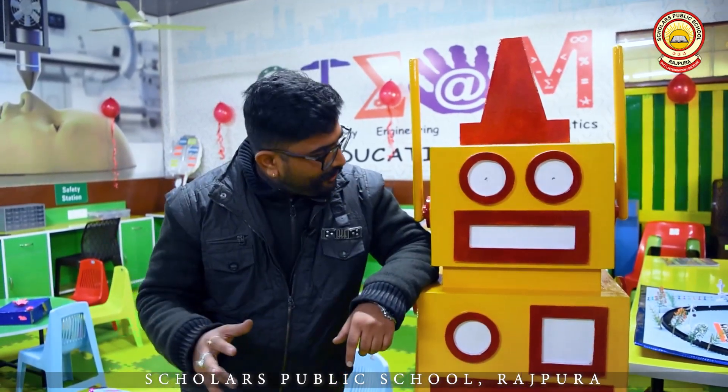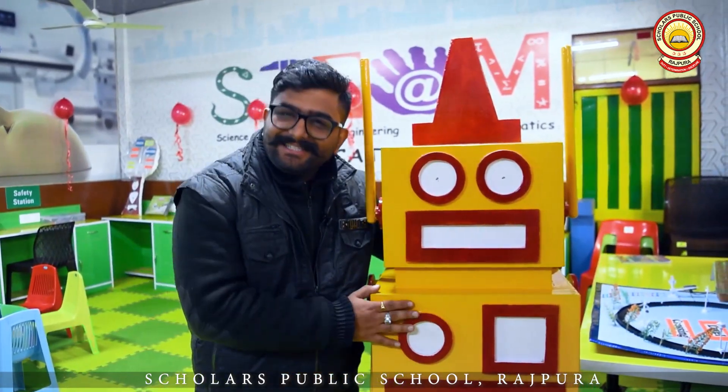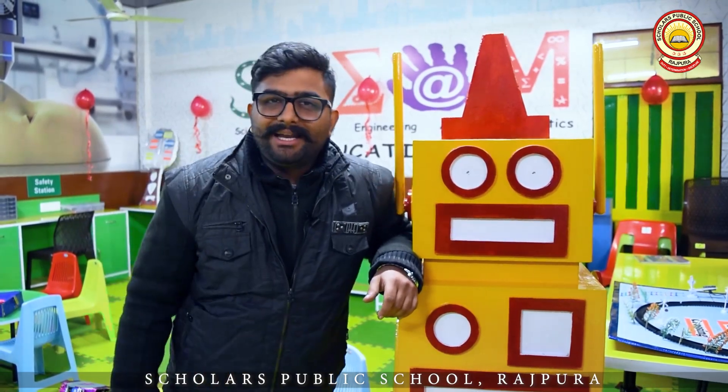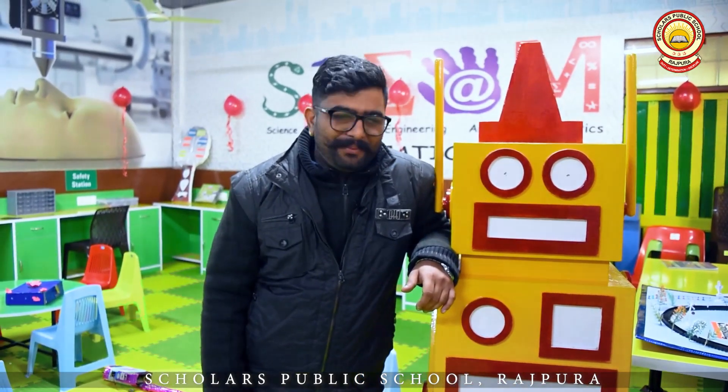Thanks a lot for watching this. And I just forgot to introduce my friend — his name is Chippy. Right now, Chippy is a static robot, but very soon we are going to make Chippy a real working robot. For amazing videos, do subscribe to our channel, like it and share it, so that all other students will get to know about this lab that Scholars has brought on board.